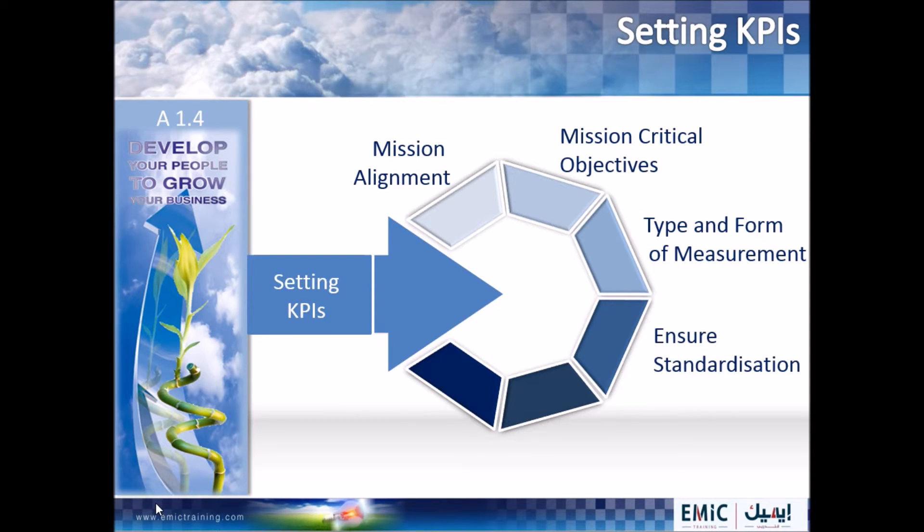Step four: ensure standardisation. Ensure to standardise the measures so that comparisons across different divisions, functions and departments are consistent and are not just an exercise in comparing apples and oranges.